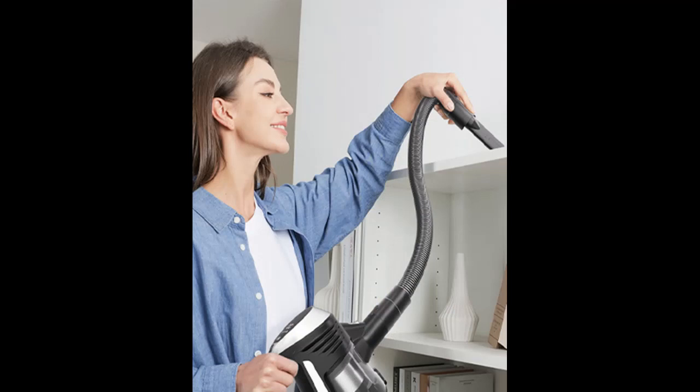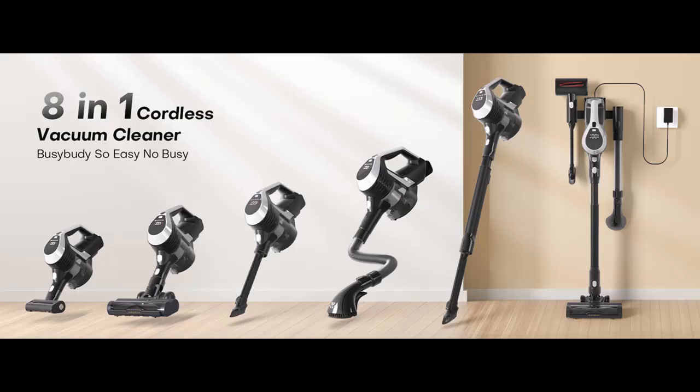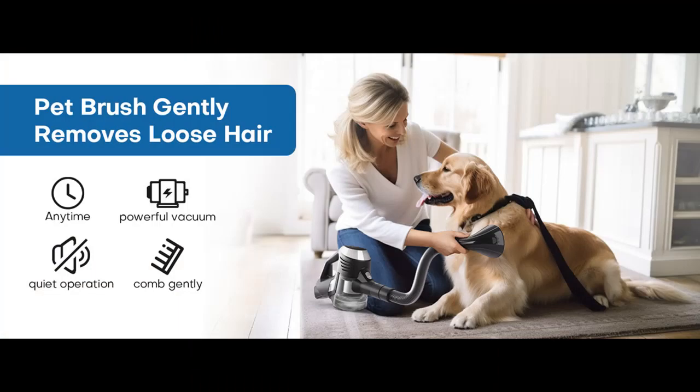Storage and Auto Charging: The wall mount bracket can store all accessories, so you don't need to worry about missing accessories. The rechargeable vacuum cleaner can charge automatically when placed on the wall mount. The removable battery can also be charged separately.